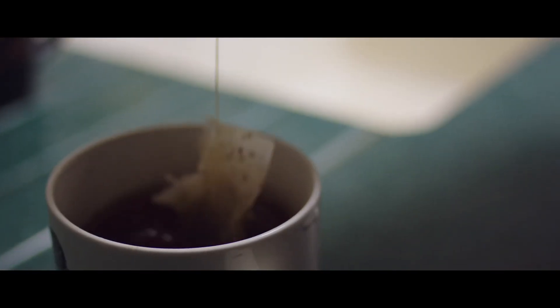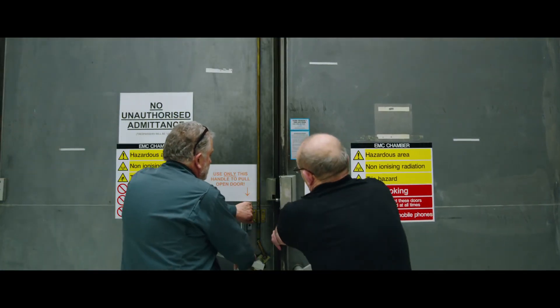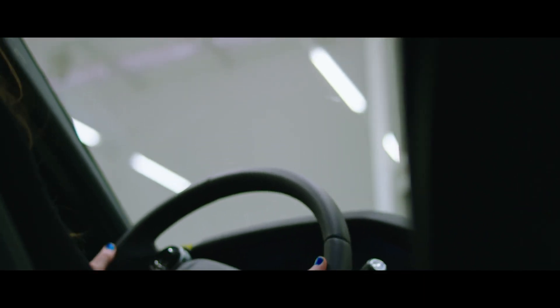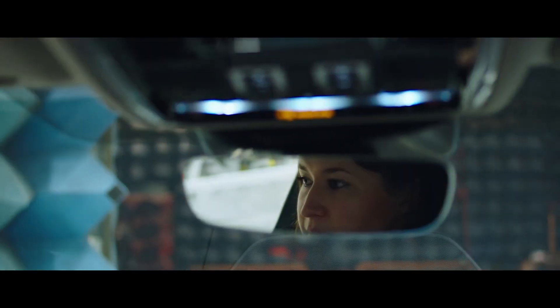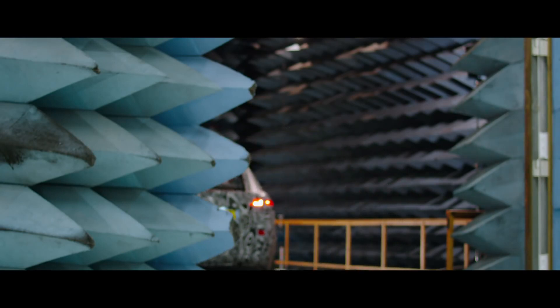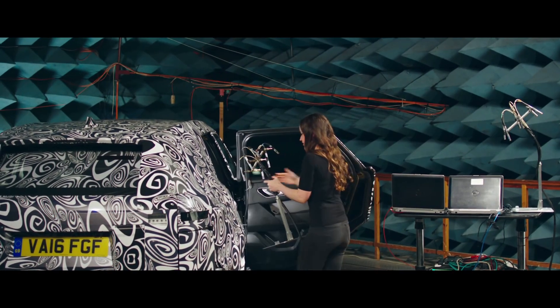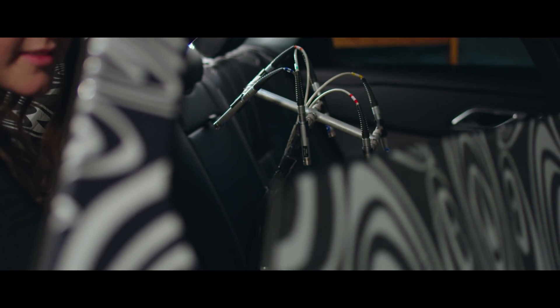Experiments like this have been vital in delivering the Velar's precision engineering. But not all testing is so extreme, nor does it focus on traditional mechanical engineering. What we want to do is make listening to music a really enjoyable experience. Alla Murphy is one of a new generation of engineers working at Land Rover. She's an acoustic engineer, responsible for crafting the Velar's premium sound.